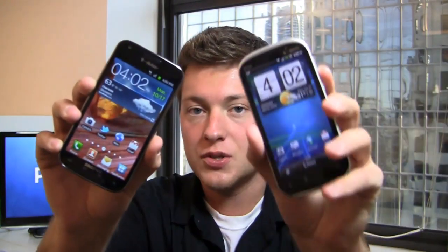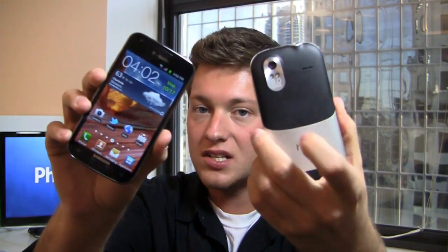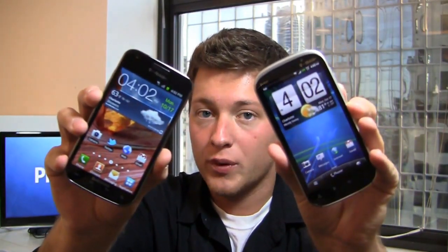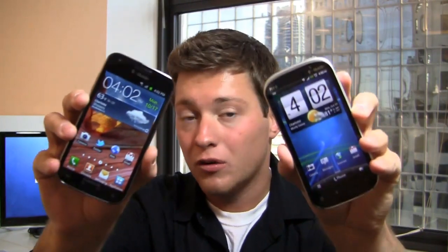We pit them together in a dogfight to see which one comes out on top. On one hand you have the Samsung Galaxy S2 — this is T-Mobile's variant, a little different from the others. It has a dual-core 1.5GHz Snapdragon S3 CPU, a 4.52-inch Super AMOLED Plus display, 8-megapixel camera, and a ton of goodies. It's available for $229. You also have the HTC Amaze 4G, available now.